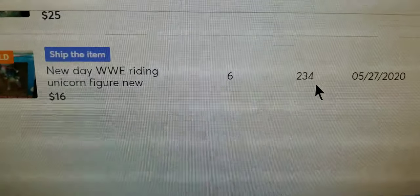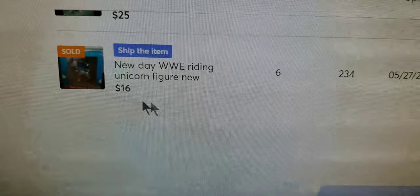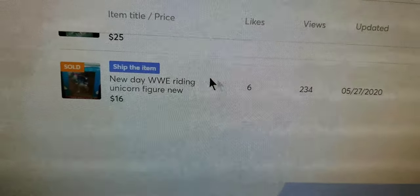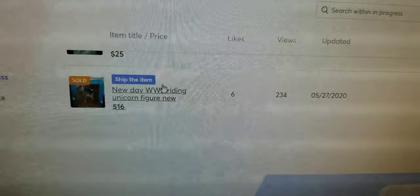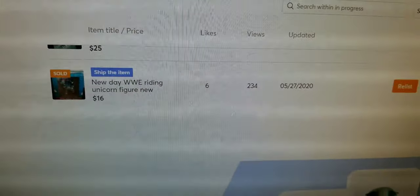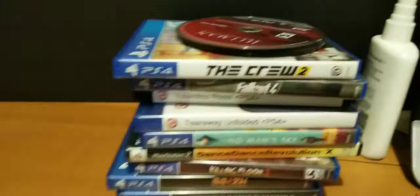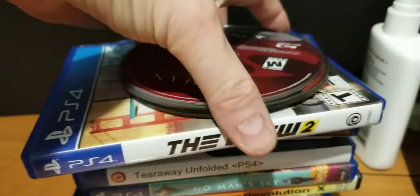We also had a Mercari sale, which is the WWE unicorn figure I showed you when I was picking them. And I have another one on my other account — it's just a t-shirt, I think it's like 15 dollars. So yeah, sold a total of 79 this week.